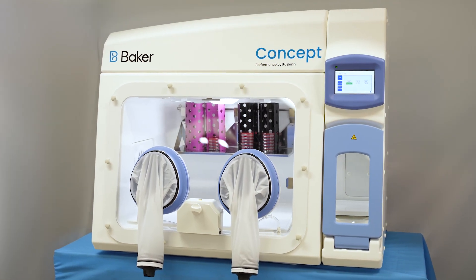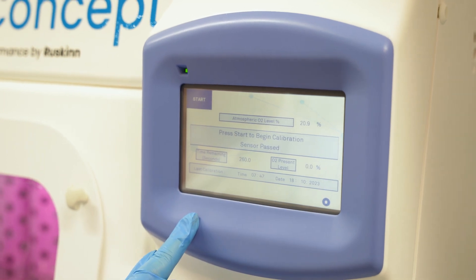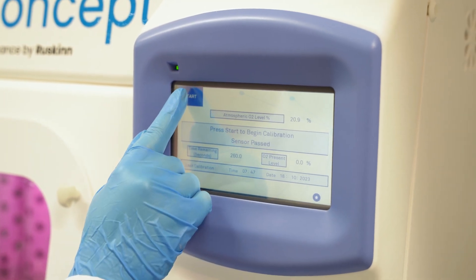Removable front screen for easy cleaning and placing equipment inside the working chamber. Low gas consumption, 24-7 usability and reliability.